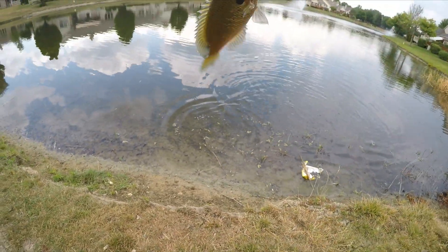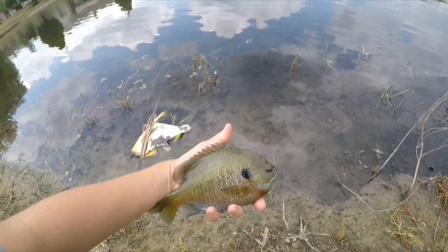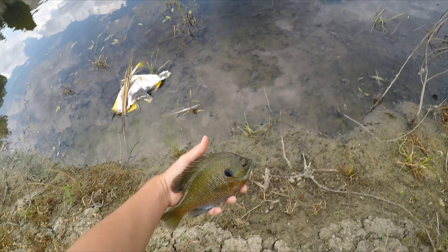That's a giant bluegill, everybody. Look at that bluegill — that's huge. Alright guys, there's the bluegill right there. It is eight and a quarter inches, but it's a giant bluegill. Let's let him go.